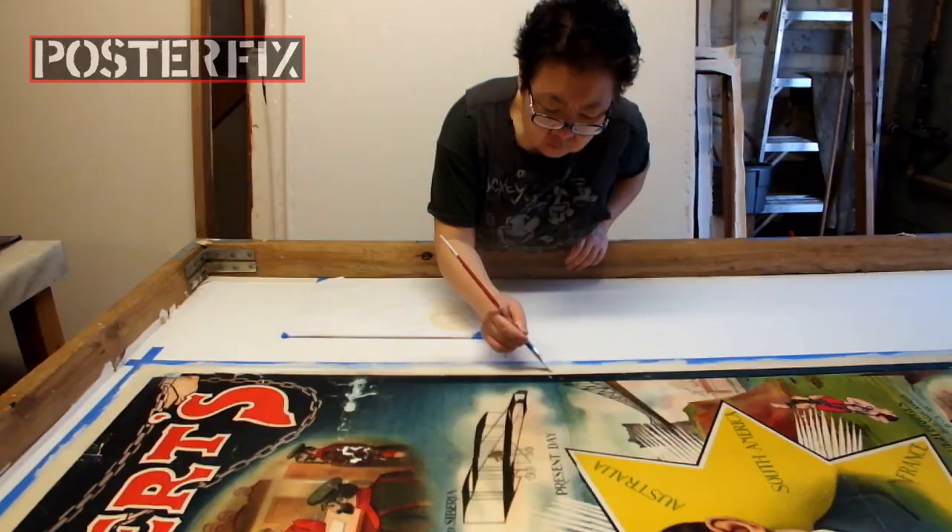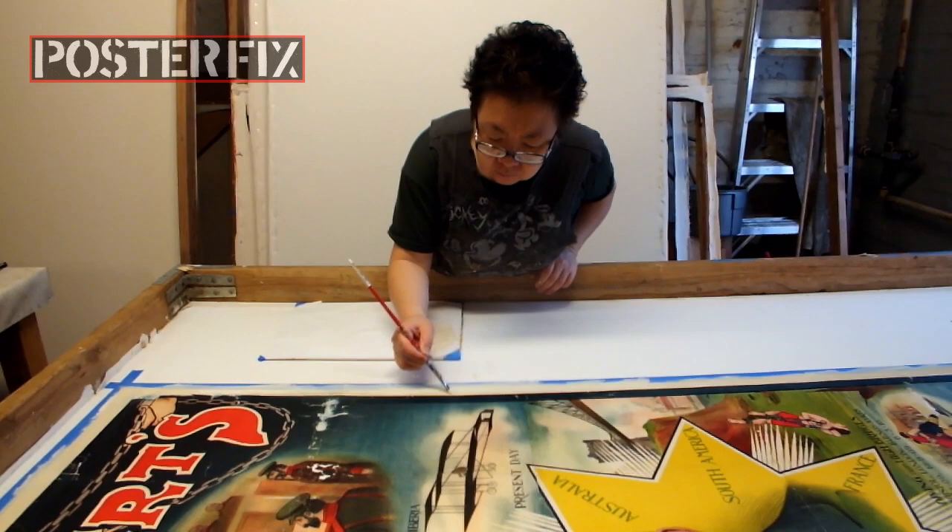My wife Oki is using water-reversible paints to touch up the areas of the poster that have had paper fills put in.